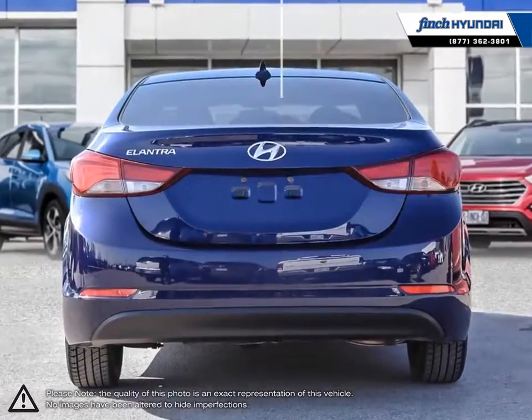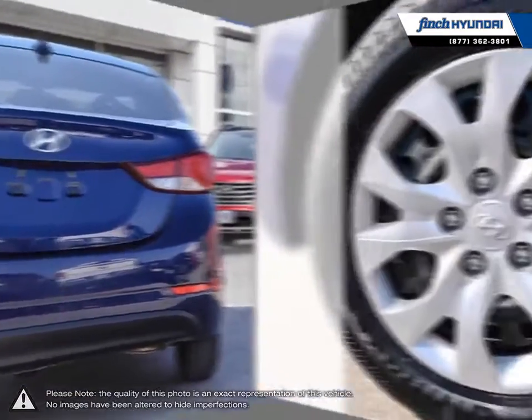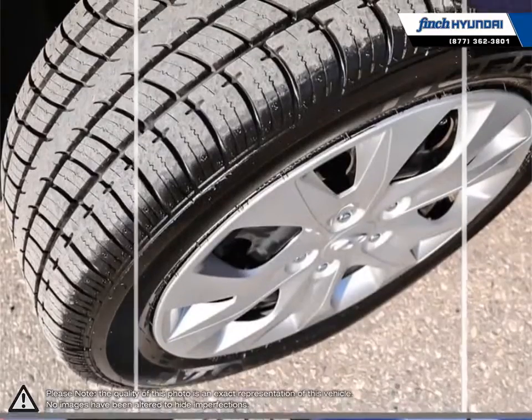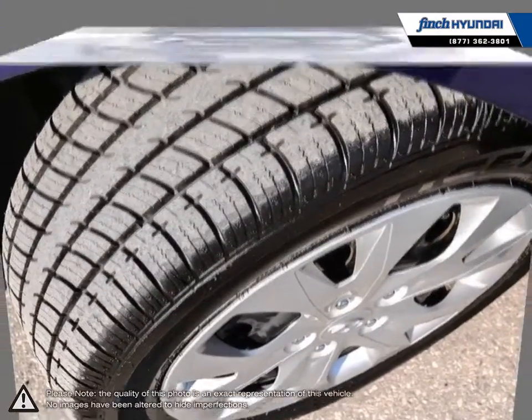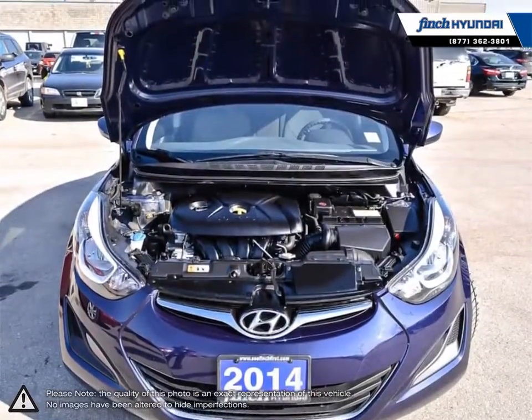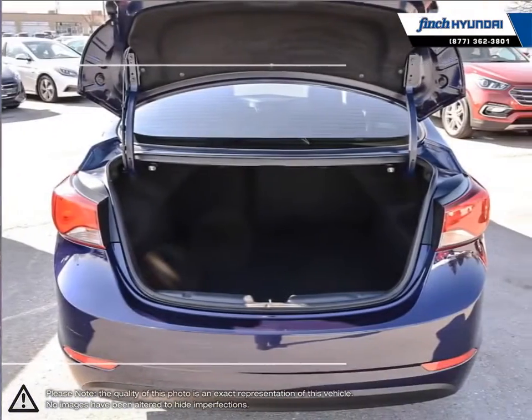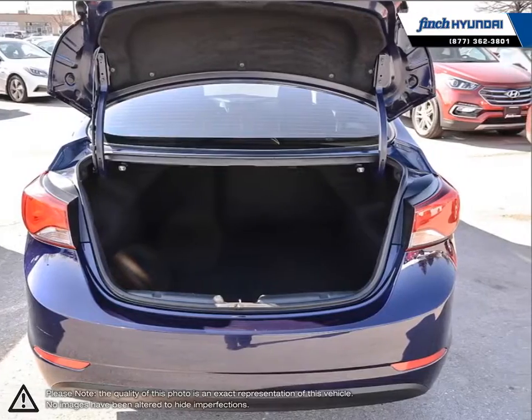Its stylish exterior makes the Elantra stand out amongst the crowd of its competitors with its sleek lines and smooth curves. Inside you'll find a stylish, comfortable cabin providing ergonomic, well laid out controls that are easy to use. The Elantra comes loaded with standard features making it a very competitive package ensuring you're always getting the most for your purchase.